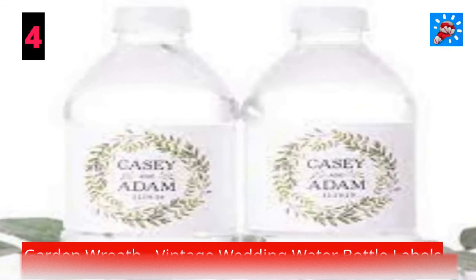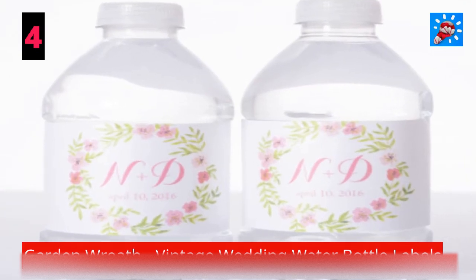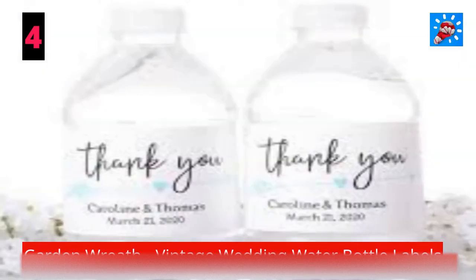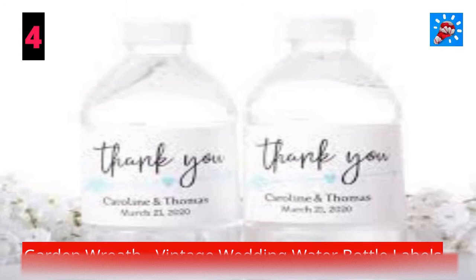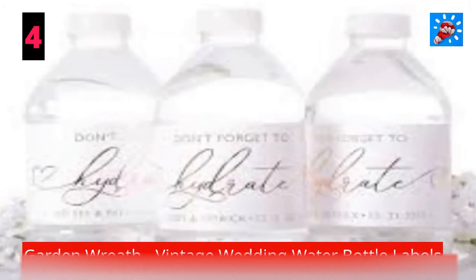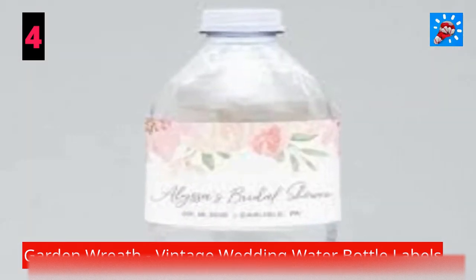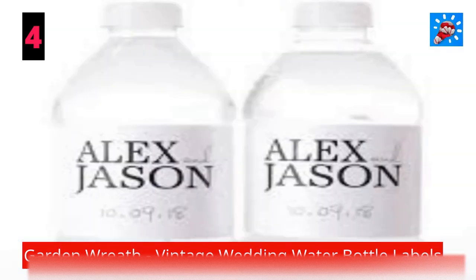Vintage Wedding Water Bottle Labels: waterproof vintage wedding water bottle labels with a painted wreath of flowers, personalized for your special day. Just remove the label from the water bottles you purchase and peel and stick your beautiful new labels on the bottle. Your guests will love this unique touch as they enjoy an ice-cold bottle of water — perfect for vintage garden events.